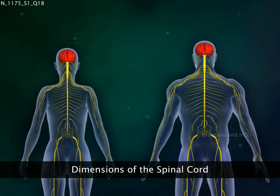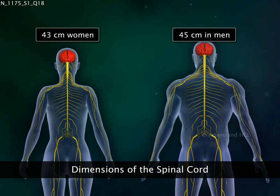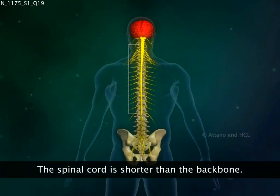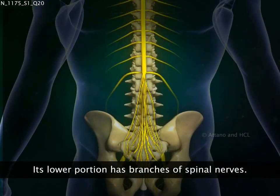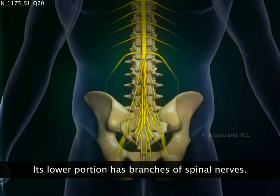The spinal cord is about 45 cm long in men and 43 cm long in women, and slightly thicker than a normal pencil. The spinal cord is much shorter than the backbone. In fact, the last quarter of the vertebral column has only branches of nerves that come out from the spinal cord.